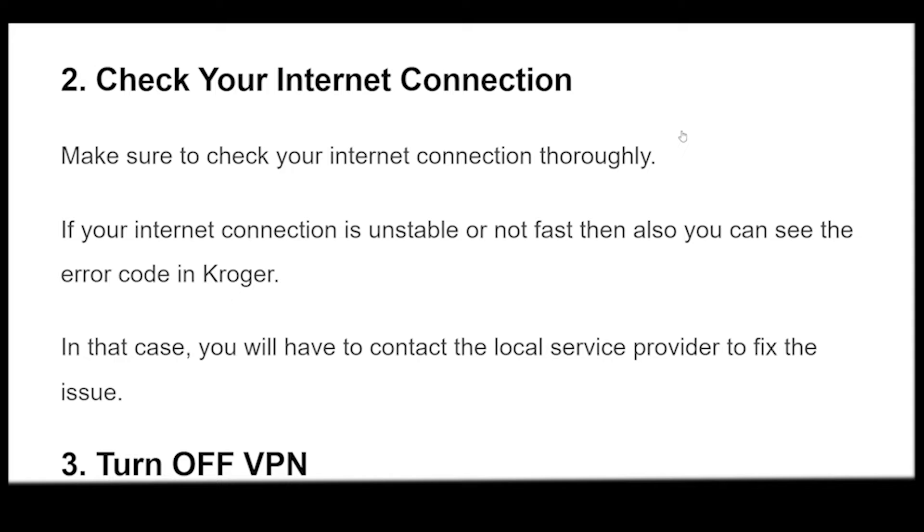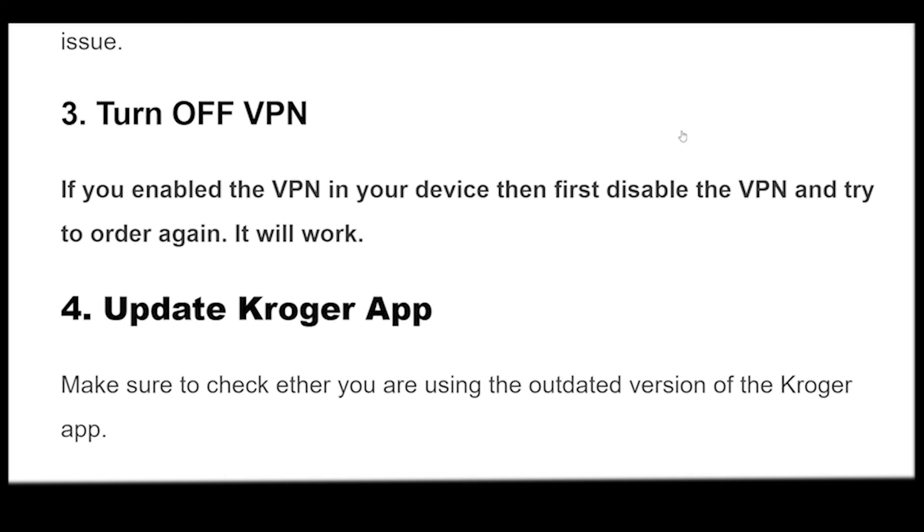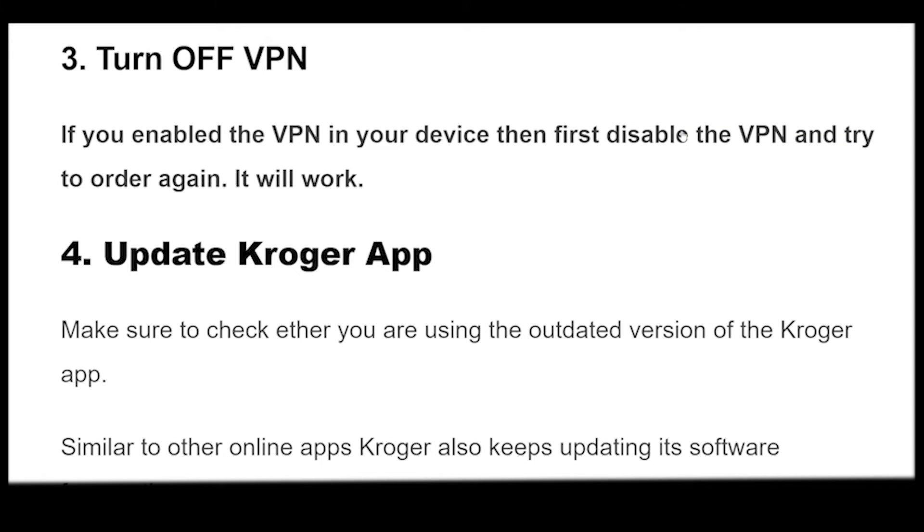Make sure to check your internet connection thoroughly. If your internet connection is unstable or not fast, then you can also see the error code in Kroger. In that case, you will have to contact the local service provider to fix the issue.